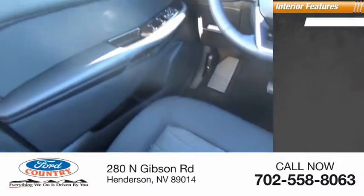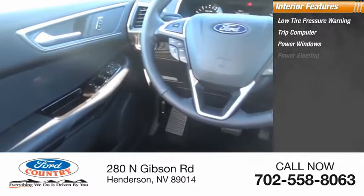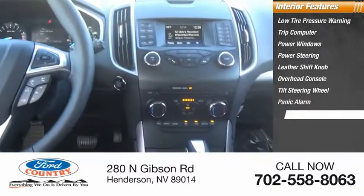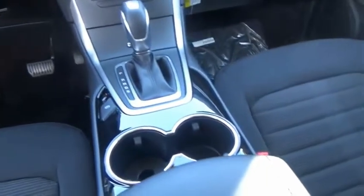Inside you'll find low tire pressure warning, trip computer, power windows, power steering, leather shift knob, overhead console, tilt steering wheel, panic alarm, passenger vanity mirror, power driver seat — thrills with more power and MPG.